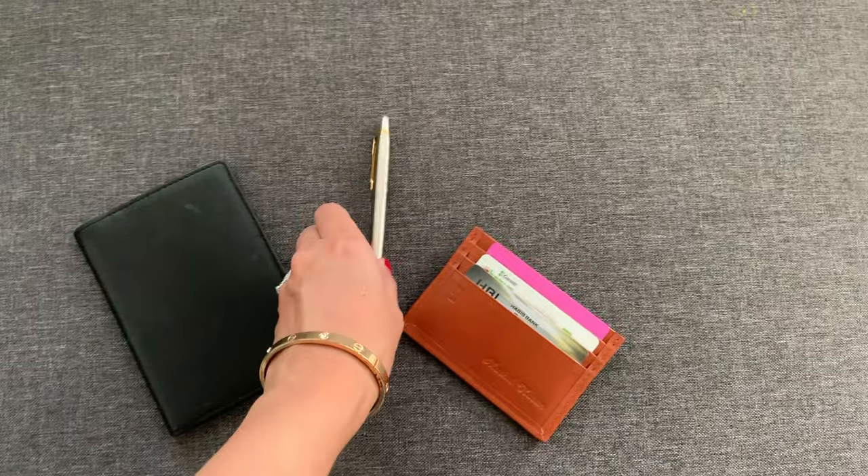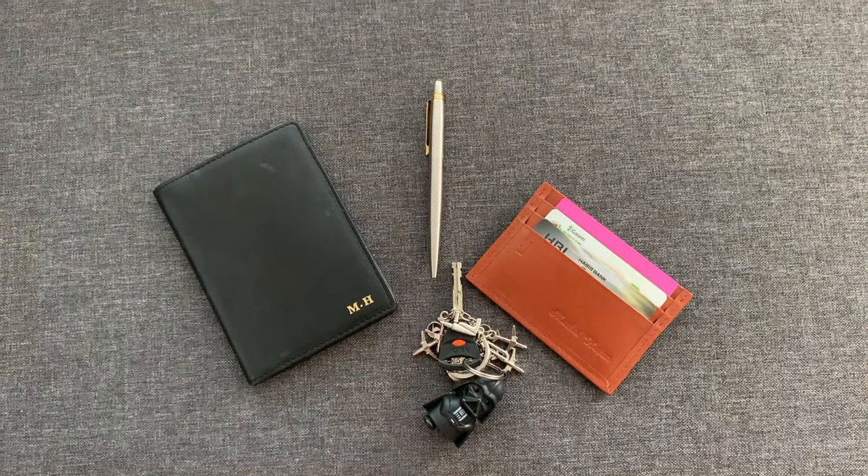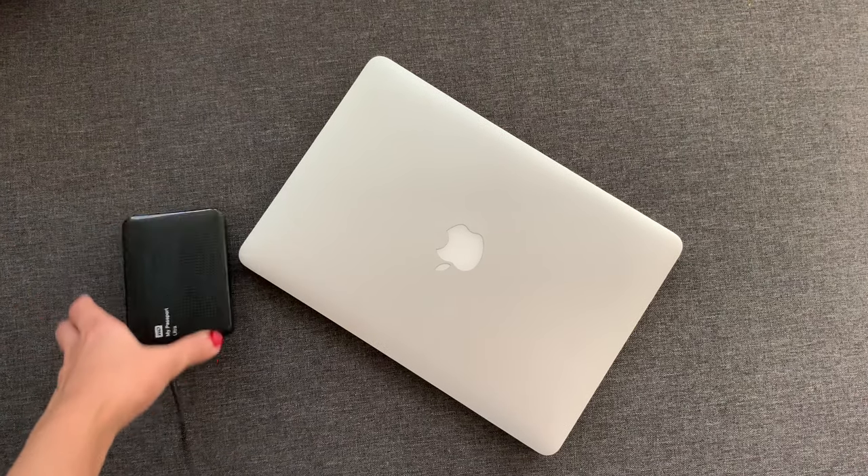In this luggage bag I also like to keep my laptop right in the middle. It's thin enough to act as a divider between the important things — passport, IDs, cards — and my in-flight essentials. Along with the laptop, I always keep my hard drive because I can't read books, watch movies, or listen to music on flights anymore. I'm usually working.